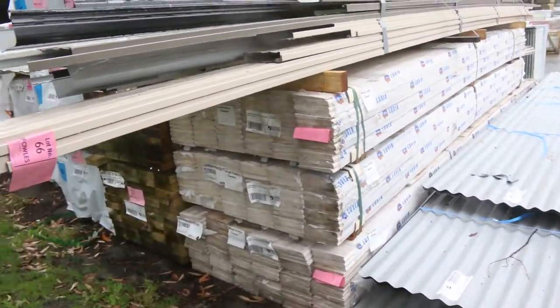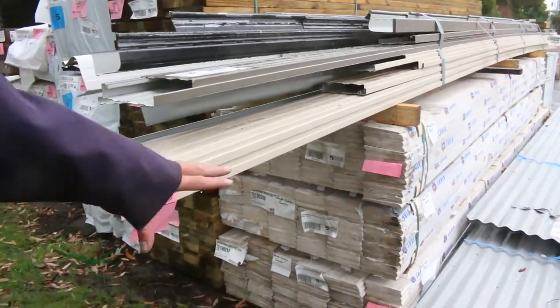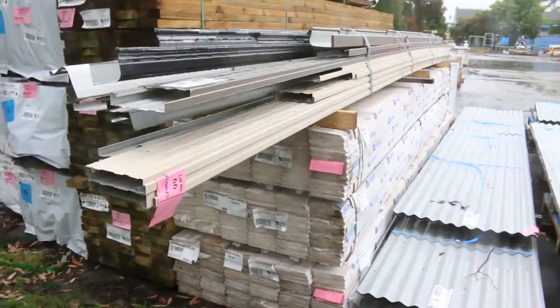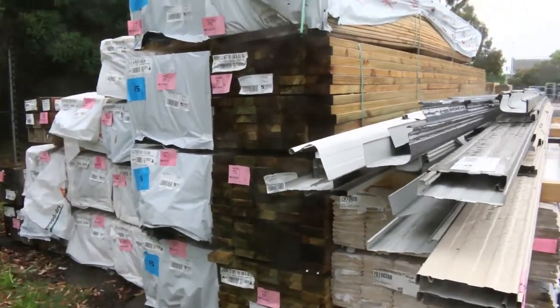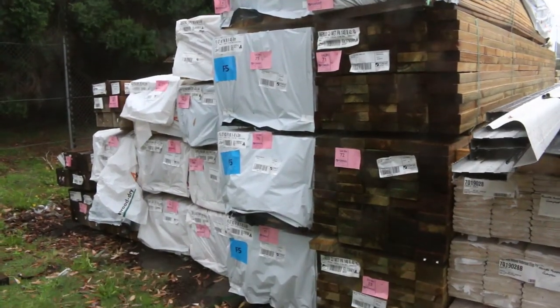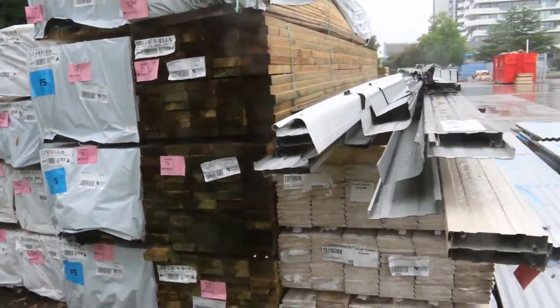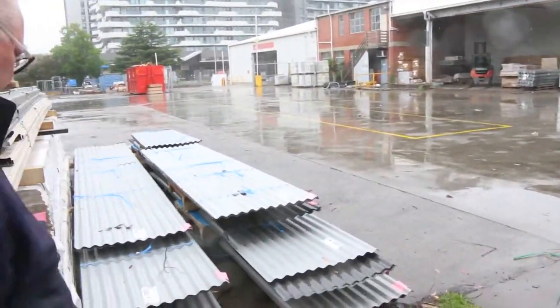Over here is a pallet of metal fascia and guttering — that's lot number 66. We've got a few packs of primed weatherboards, a bit of 140 by 45 treated pine, and then some longer length pine framing: 90 by 45, a couple of packs of 4.8 metre and a couple of packs of 6 metre.